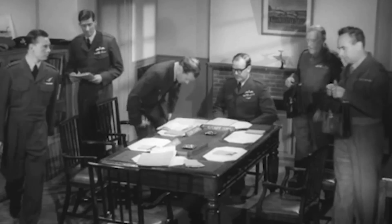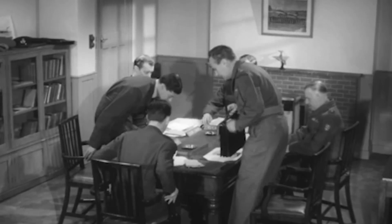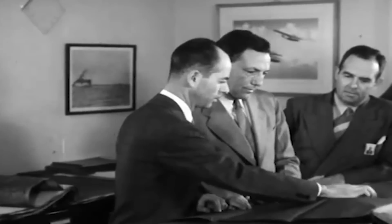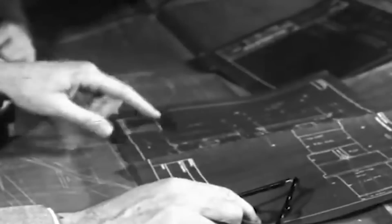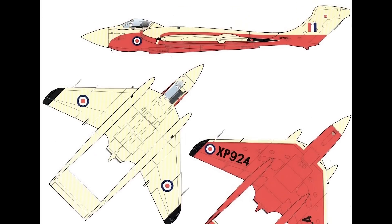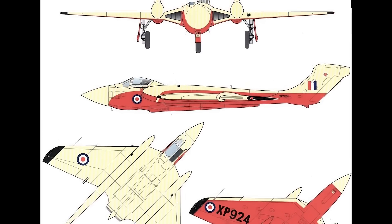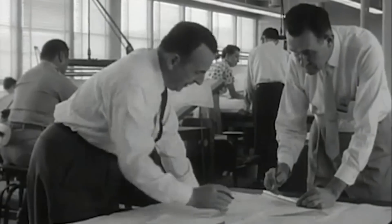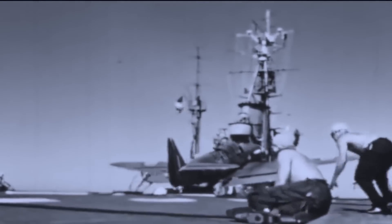The origins of the Sea Vixen go back to 1946 when de Havilland began discussions with the British Admiralty about requirements for a future jet-powered, all-weather, radar-equipped fighter. These talks revealed several key requirements: a two-man crew to handle the complex radar and navigation equipment, twin engines for safety over water, and swept wings for high-speed performance. In response, de Havilland began work on the DH-110 design in 1947, aiming to create a versatile platform capable of serving as an interceptor for the Royal Air Force and a fleet defense fighter for the Royal Navy.